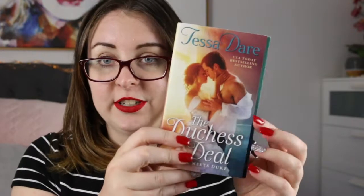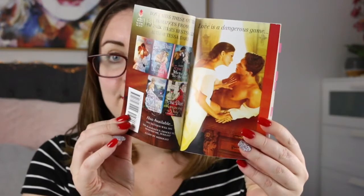I have four Tessa Dare books. The first is Romancing the Duke, the very first Tessa Dare book I read — I picked up a physical copy to celebrate that occasion. Then I have three books in the Girl Meets Duke series: The Duchess Deal, The Governess Game, and The Wallflower Wager. These are all delightfully fun, and I end up laughing quite a lot throughout them — I really adore the way Tessa Dare writes.